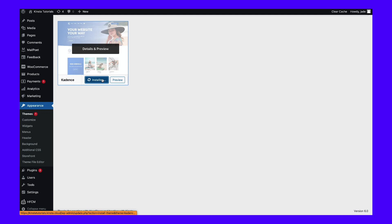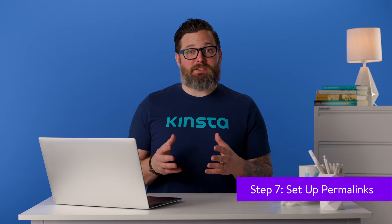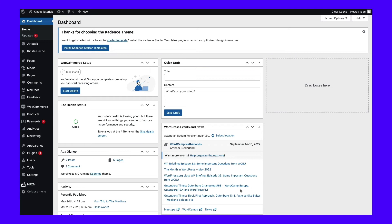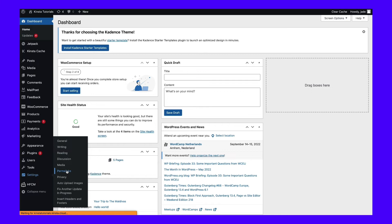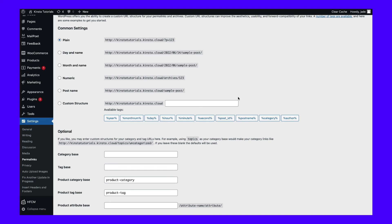Permalinks are the permanent URLs that lead users and search engines to your pages and posts. While it is possible to edit your permalinks later, this can result in broken links and may damage your SEO. Therefore, picking the right permalink structure is essential. WordPress supports six different permalink structures — navigate to Settings and then Permalinks to review your options. By default, WordPress uses the plain structure with an ID-based slug, which doesn't tell search engines or visitors anything useful. We recommend switching to the post name permalink structure, which generates a URL slug based on the page or post title. Select the post name button and click Save Changes.